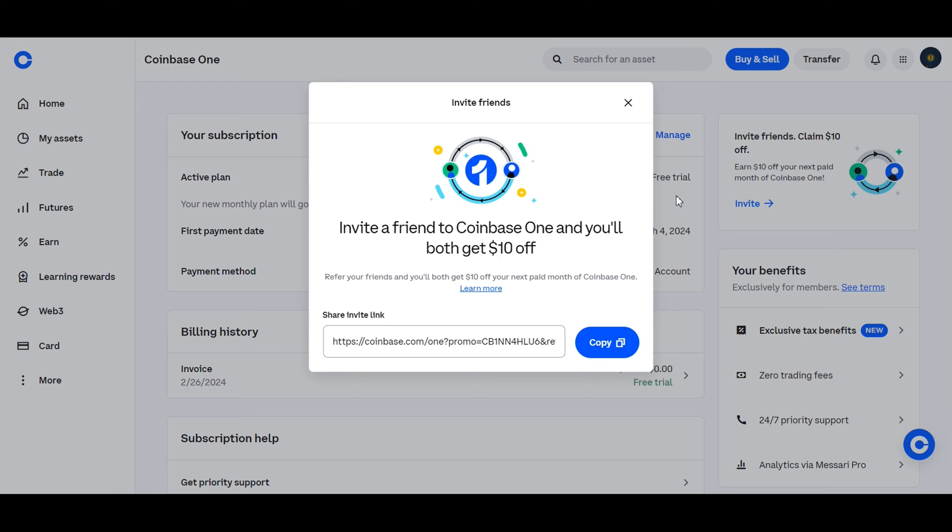If you want to join Coinbase One today, you can click on the link in the description below to get started. Follow the prompts to complete the registration process, including verifying your identity and selecting your payment method. Once your subscription is confirmed, you'll gain instant access to all the benefits of Coinbase One.